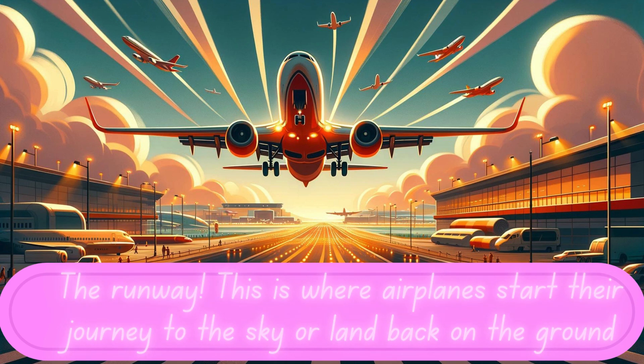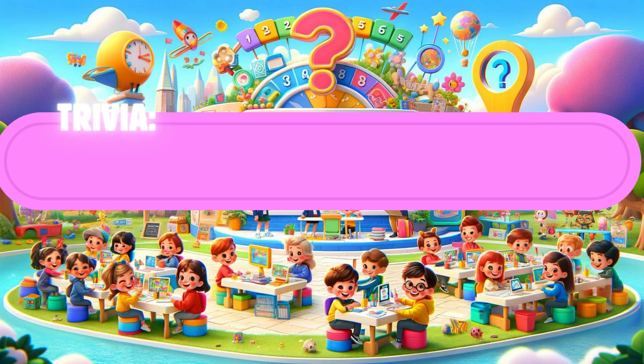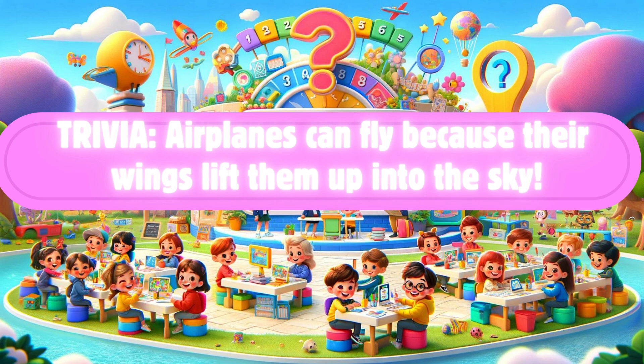First stop, the runway. This is where airplanes start their journey to the sky or land back on the ground. Look at them go, soaring up high or coming down smoothly. It's like a dance in the air. Fun fact, kids — do you know airplanes can fly because their wings lift them up into the sky?